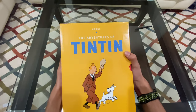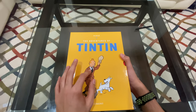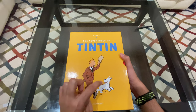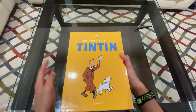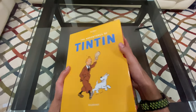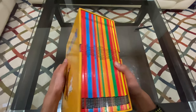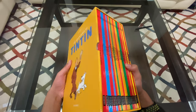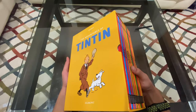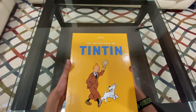Let me introduce Tintin to you. Tintin is a journalist who has a wonderful wire fox terrier named Snowy by his side. Tintin helps solve mysteries and crimes and they are often visiting different countries for their adventures. There are some usual characters like Captain Haddock, the twin police detectives Thompson and Thompson, and Professor Calculus, all of which you will see in these stories.